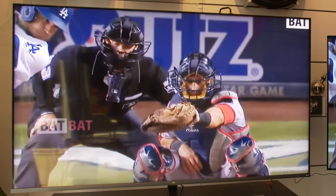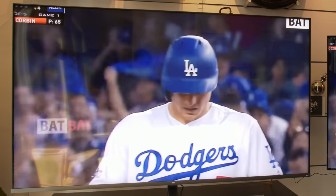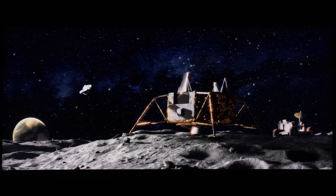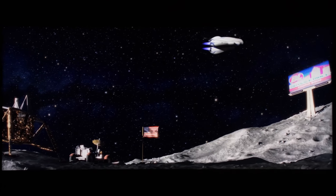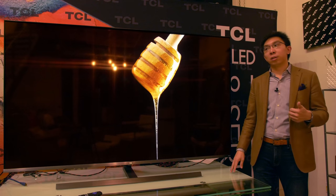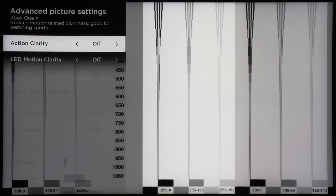It has a 120Hz panel natively, but I don't think it is capable of accepting 120Hz video signal — and you don't really need the latter. A native 120Hz panel is important for a couple of reasons: this TV can apply 5x pulldown correctly to deliver 24p movies smoothly without any telecine judder. There are also a couple of options in the user menu — namely action smoothness, action clarity, and LED motion clarity — all of which can impact motion.